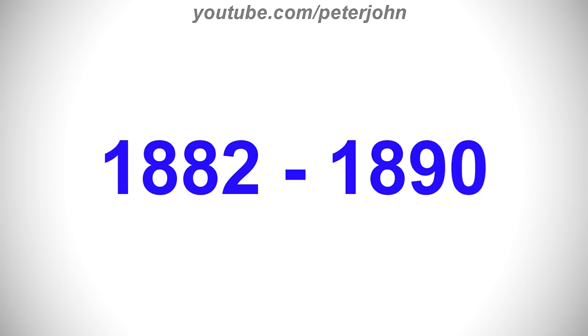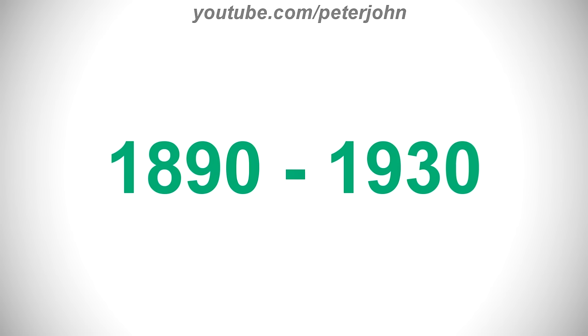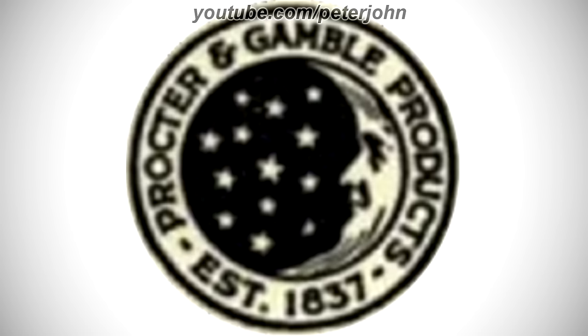1882 to 1890, there is a black ring and inside it there are 13 white stars, and on the right of them there is a crescent moon with a face. 1890 to 1930, there is a white ring and inside it there are the words Procter & Gamble Products Est. and 1837 in black text.